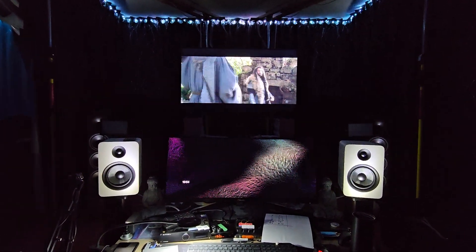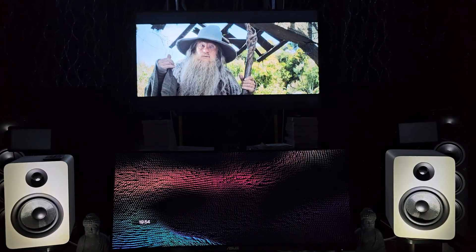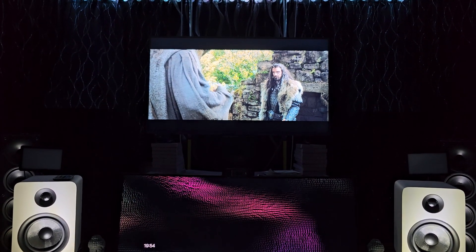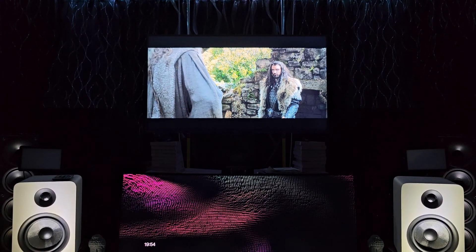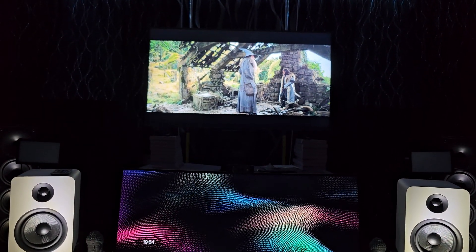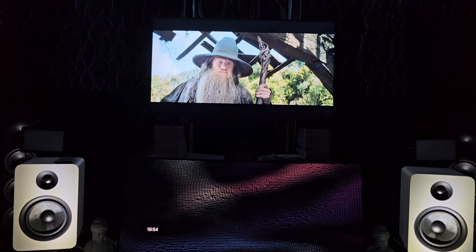Hello YouTube, welcome back. I owe it to Denon to follow up with the 6700H issue video that I posted talking about some of the glitches I noticed. As you can see, the system still works — I am watching the Hobbit series, the first in the trilogy, the extended edition.